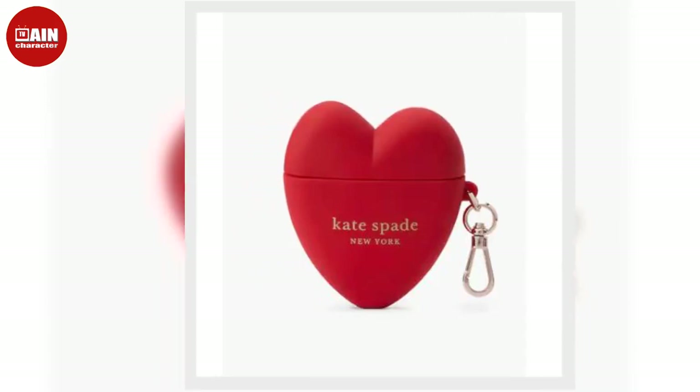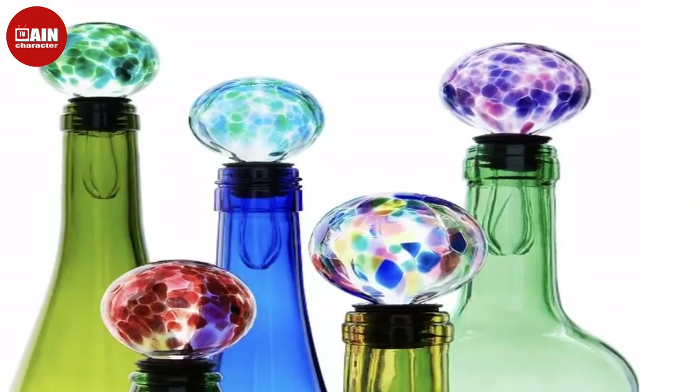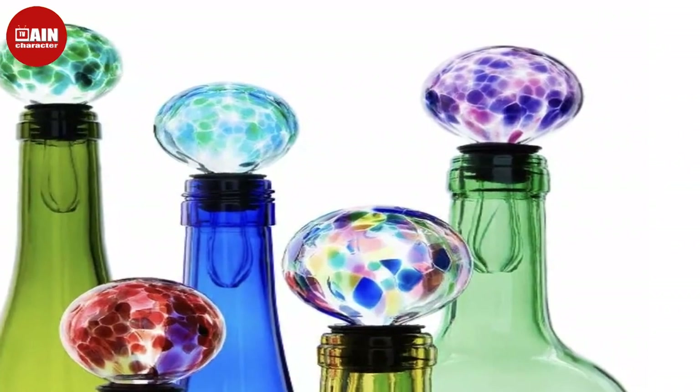The Plush Lounge Sock from Cozy Earth. Oprah described these breathable plush lounge socks as the softest ever.